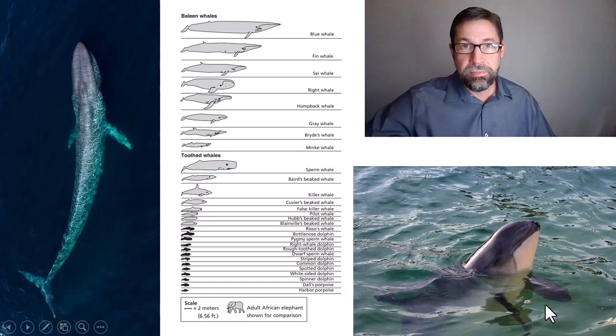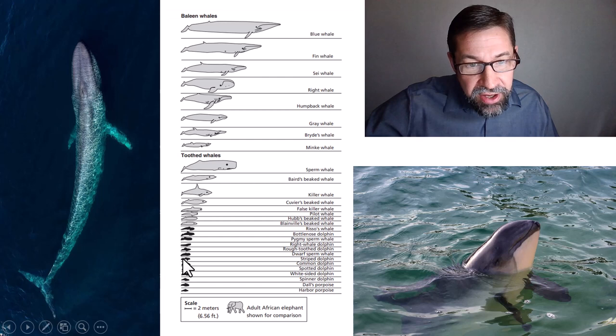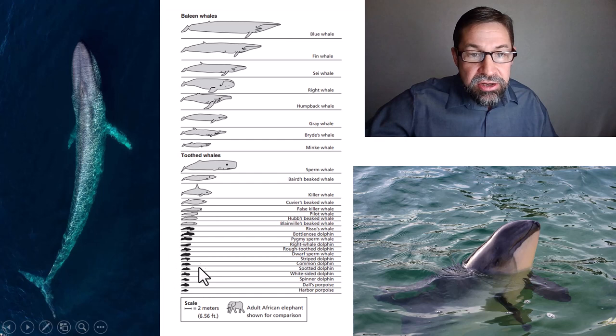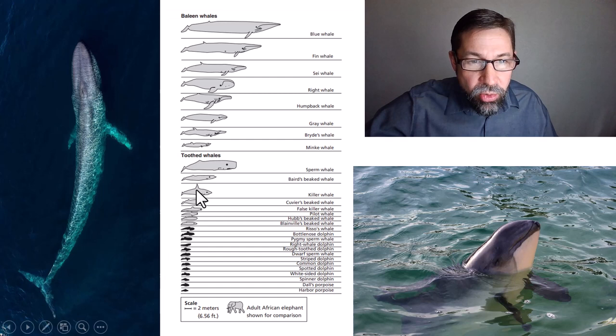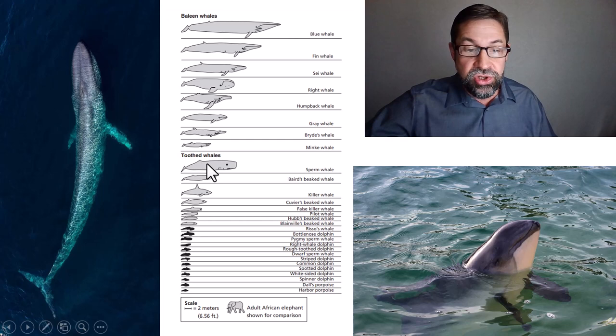Body size varies considerably among the cetaceans. More than half of all whale species are the relatively small dolphins and porpoises, ranging from the relatively small California Harbor Porpoise or the Vaquita all the way up to the killer whale, the largest member of the dolphin family, and the Baird's beaked whale, the sperm whale — the largest toothed whale — and on up through the filter feeding whales, all relative to the size of an African elephant.